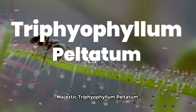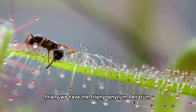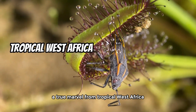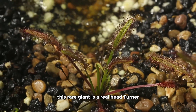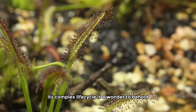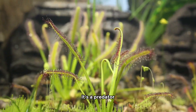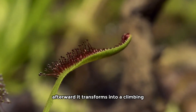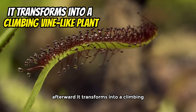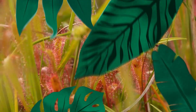Majestic Trifiophyllum peltatum. Finally, we have the Trifiophyllum peltatum, a true marvel from tropical West Africa. With a stem that can reach 50 meters, this rare giant is a real head-turner. Its complex life cycle is a wonder to behold — before flowering, it's a predator trapping insects. Afterward, it transforms into a climbing, vine-like plant, leaving its carnivorous days behind.